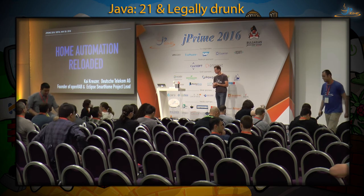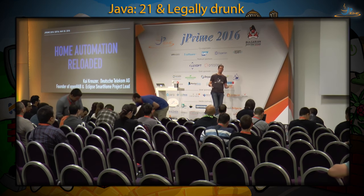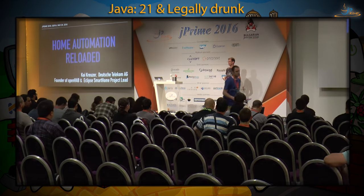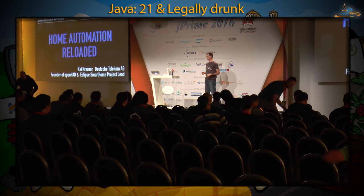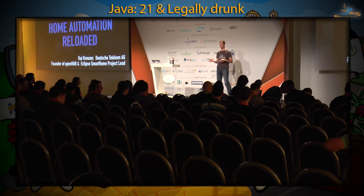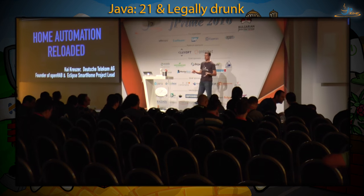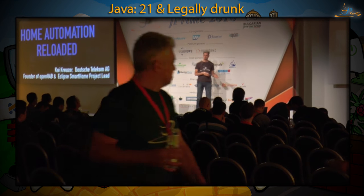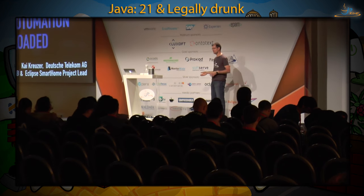Welcome everybody. I'm working at Deutsche Telecom in the connected home department, working on a smart home platform called KiviCon. As part of my job I'm also the project lead of the open source project Eclipse Smart Home, and in my spare time I'm taking care of another open source project called OpenHAB, which is an open source smart home solution.